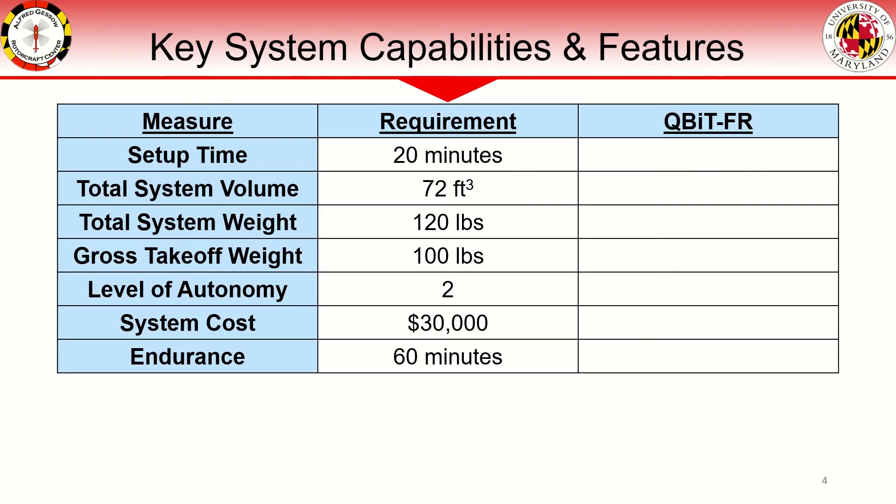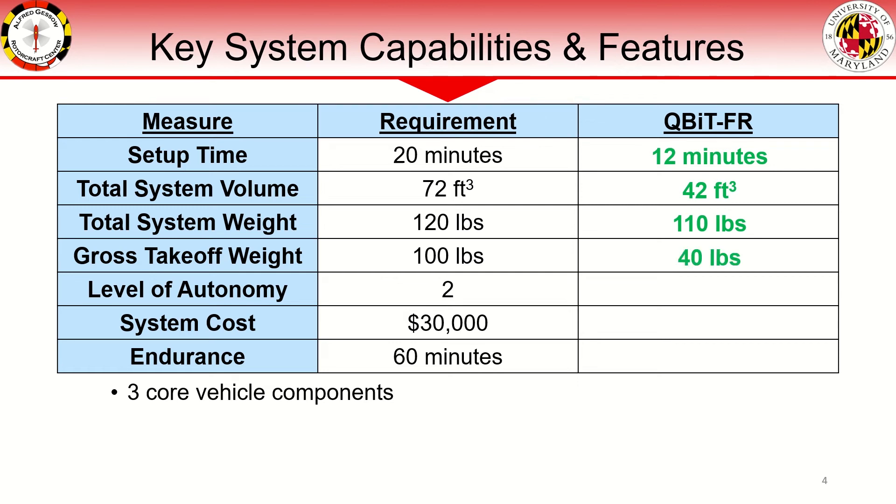We would like to first highlight some of the key features of our quadrotor biplane design solution. In terms of setup time, we have estimated full deployment of the system in 12 minutes, well under the maximum requirement. Three core vehicle components assembled at the field enable this short setup time, as well as a low total system volume of only 42 cubic feet. The total system weight, including the vehicle, payload, ground station equipment, and storage case, is estimated at 110 pounds, and the gross takeoff weight is 40 pounds.